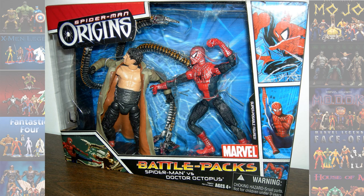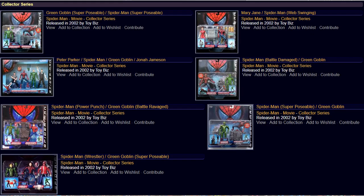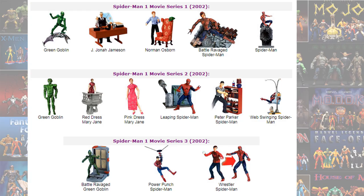Then we roll into Spider-Man movies. There's a Spider-Man Origins pack with Doc Ock and Spider-Man from that movie. The Green Goblin pack from Spider-Man Origins. There's some more of those two-packs from Spider-Man one. You got series one, two, and three from the original Spider-Man.